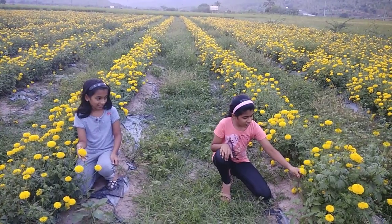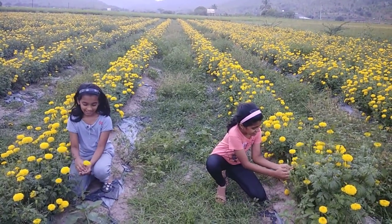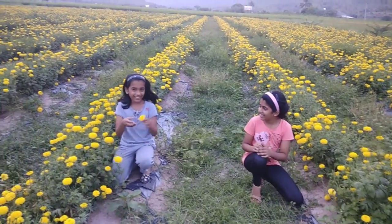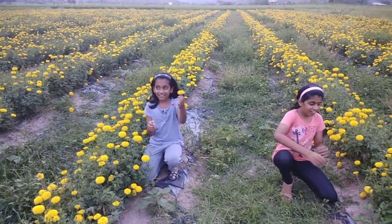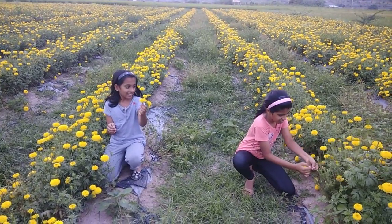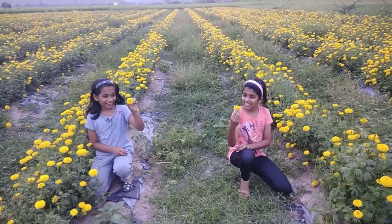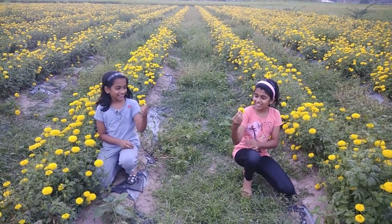We are going to show you the flowers. That is a marigold plant. I am going to show you two. Mine is a small one and mine is a big one. It is puffy.